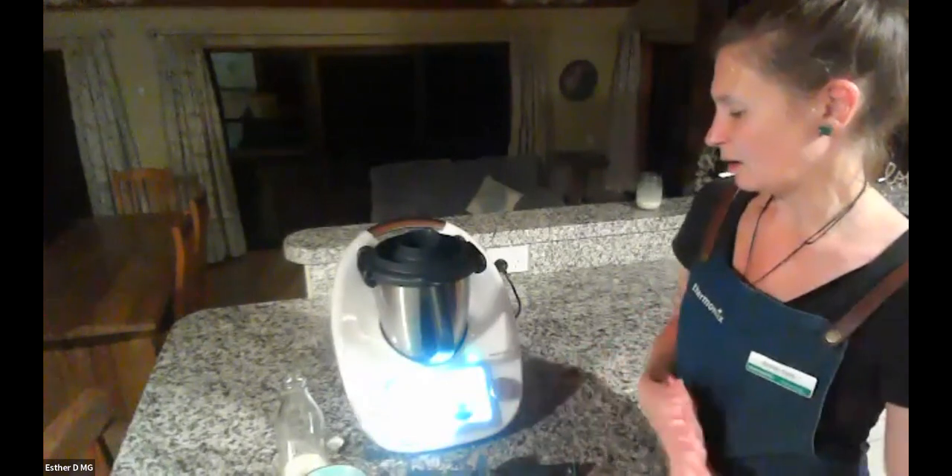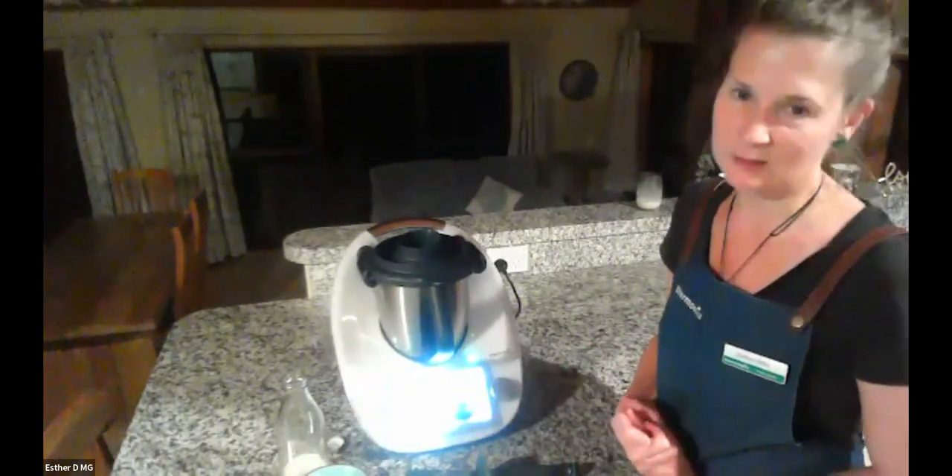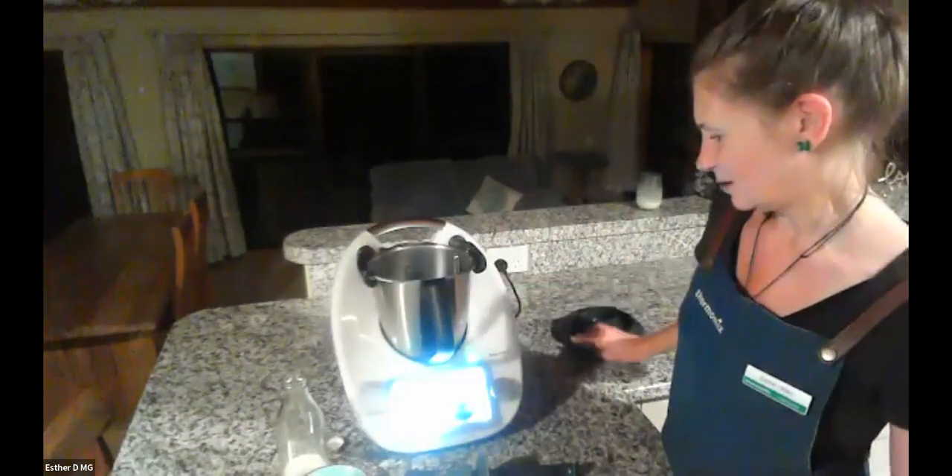Tonight I'm making the hazelnut chocolate spread, and I'm adapting it to be vegan. That's one of the things I really love about the Thermomix — guided cooking is just a guide, so you can still decide to adapt things to what suits you and your family.